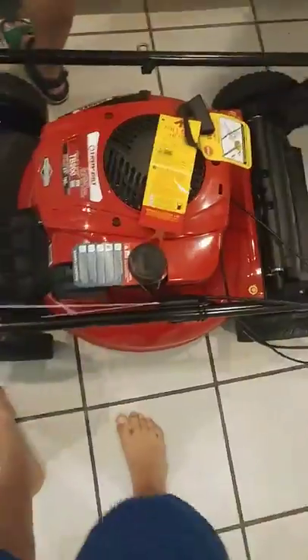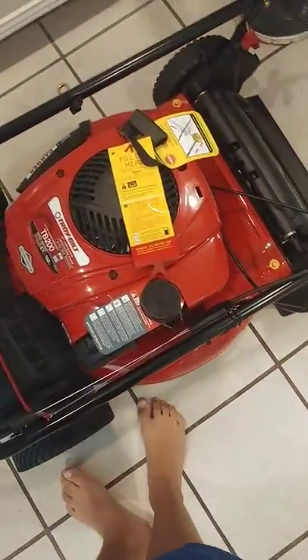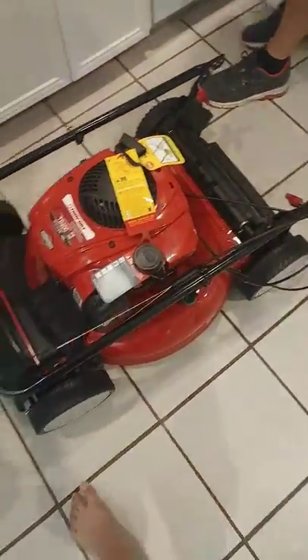So we just unboxed it, and here it is. Big lawn mower. This thing weighs 82 pounds. Now Papa's got to put it together.